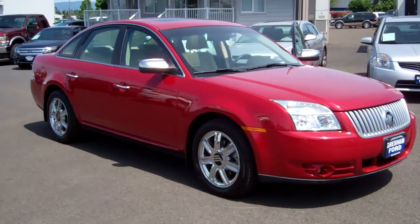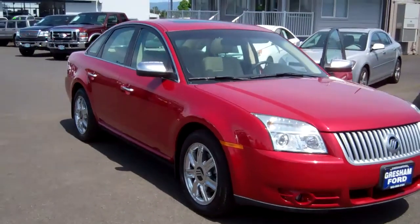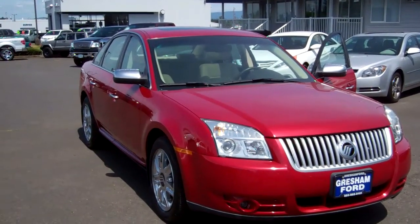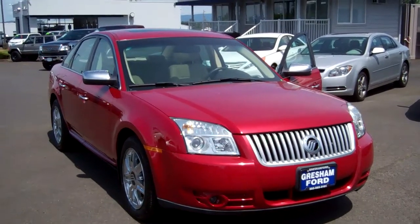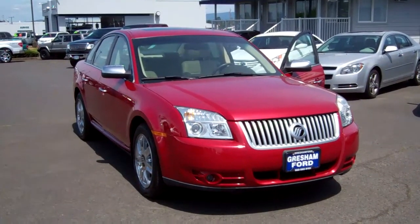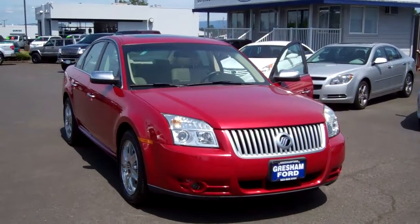Gresham Ford truly is your one-stop auto solution for all your auto needs, whether it be parts, sales, or service. The 2009 Mercury Sable Premier with a 3.5-liter V6 — bulletproof reliability, only 42,000 miles on it. It has Sync by Microsoft, Bluetooth hands-free communication and entertainment system, so your hands are on the wheel and your eyes looking forward. It's a very safe and gorgeous vehicle. Look forward to seeing you folks soon — thanks again.